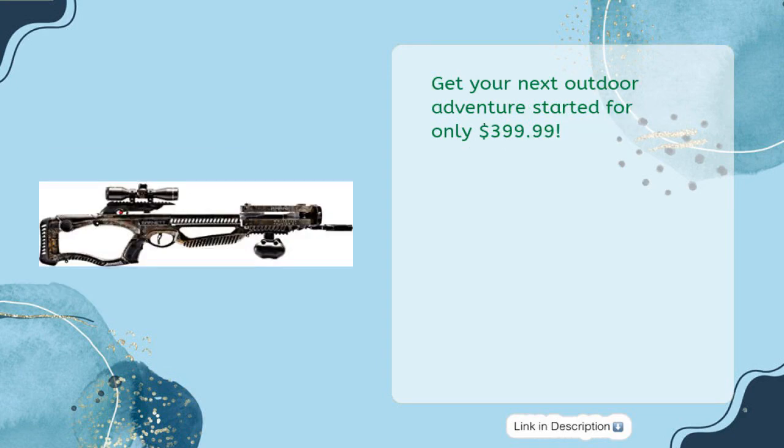Get your next outdoor adventure started for only $399.99.